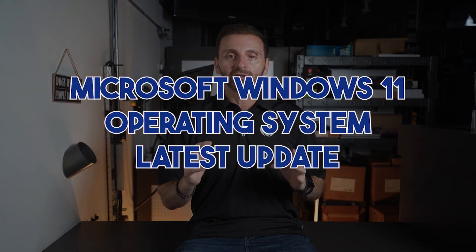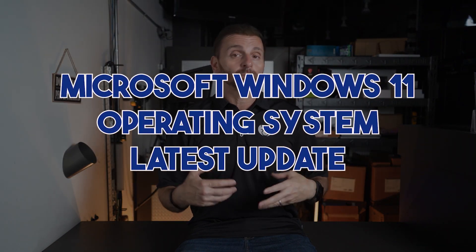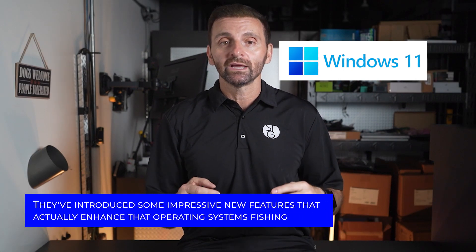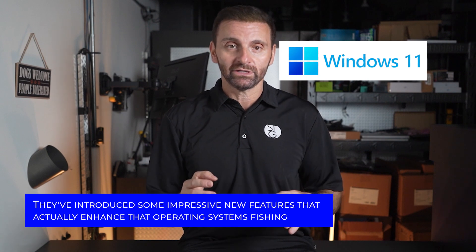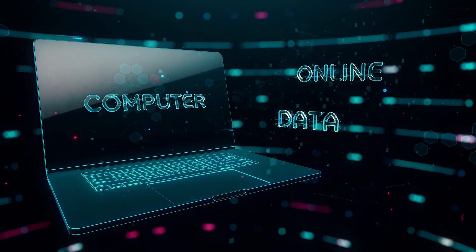Microsoft has announced some exciting news regarding their latest update for their flagship Windows 11 operating system. They've introduced some impressive new features that actually enhance that operating system's phishing protections, so it's going to make your online experience that much safer. Stick around as we're going to dive into the details and understand how these updates are going to benefit you.